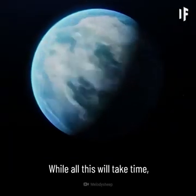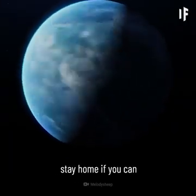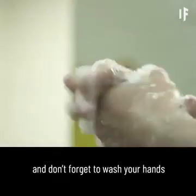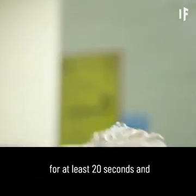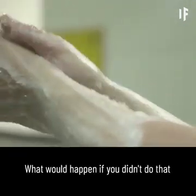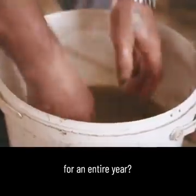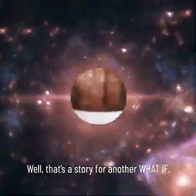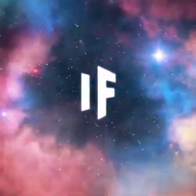While all this will take time, stay home if you can to protect the most vulnerable. And don't forget to wash your hands for at least 20 seconds, and as often as possible. Now, what would happen if you didn't do that for an entire year? Well, that's a story for another What If.